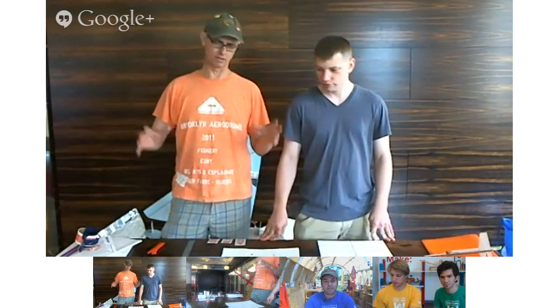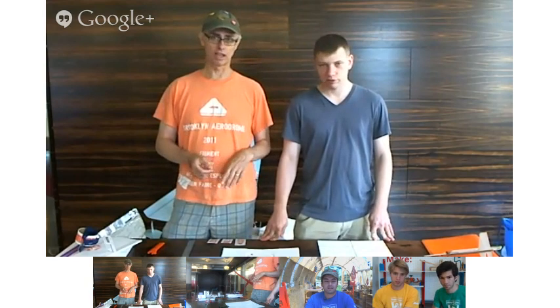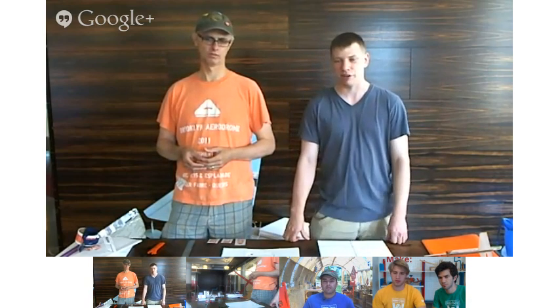Hey guys, I'm Breck. I'm Andrew. We're from the Brooklyn Aerodrome, and we make things fly — things that you build yourself, as opposed to getting something out of a box from a Walmart. We're going to focus today on doing gliders as a way to learn about basic aerodynamics. We'll cover making gliders and making them customized so you can make any shape you want, from an animal to a crown to a regular airplane shape.